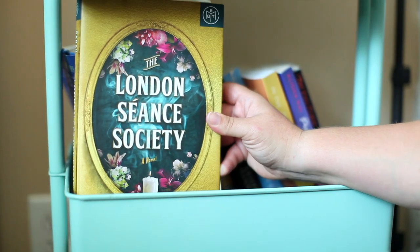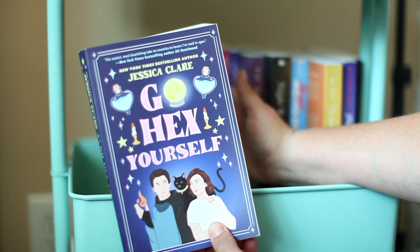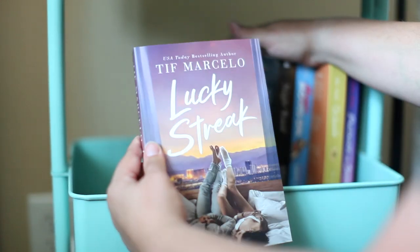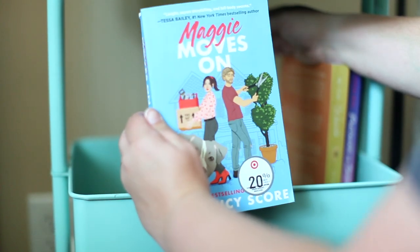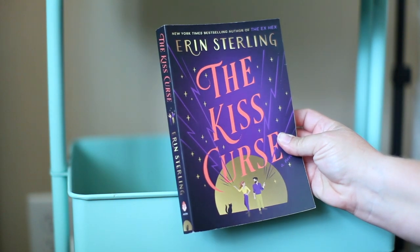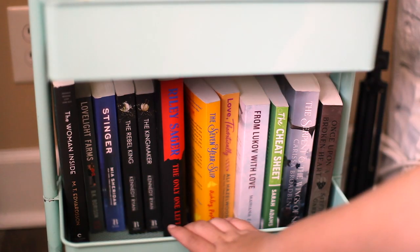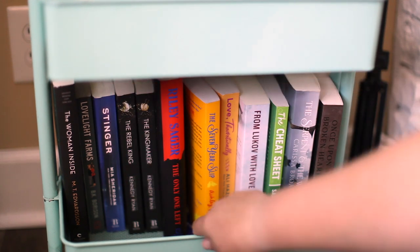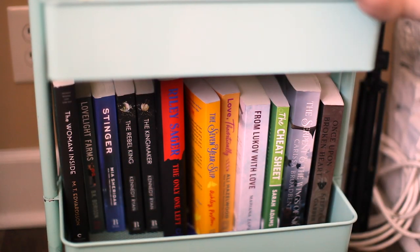On this shelf I have The London Séance Society by Sarah Penner, The Winners by Fredrik Backman, Go Hex Yourself by Jessica Clare, Once Upon a Sunset and Lucky Streak both by Tif Marcelo, Night Road by Kristin Hannah, Maggie Moves On by Lucy Score, In the Weeds by BK Borison, The Ex-Hex by Erin Sterling, and Partners in Crime by Leisha Rae. This last shelf down here is books I haven't hauled yet. Some I have read but keep here until I haul them and can officially move them to the main bookshelf.